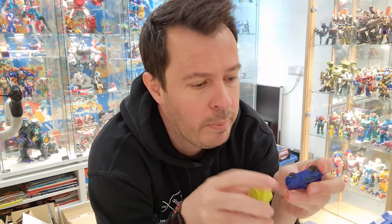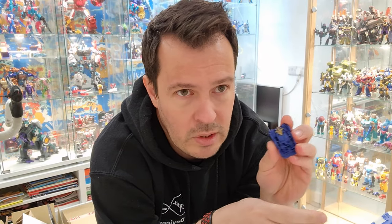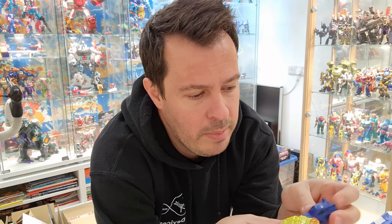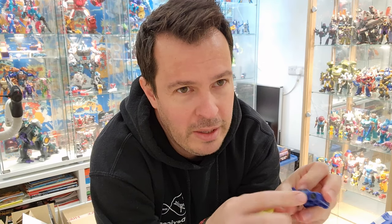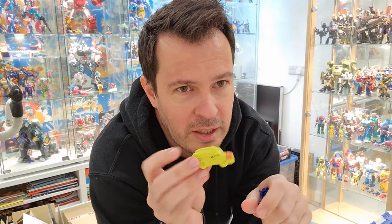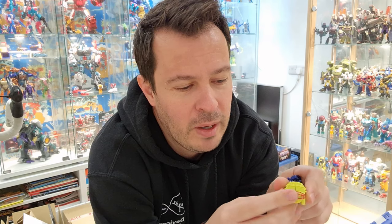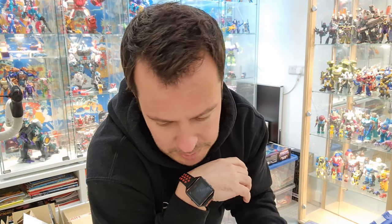I've got a couple of these little blind bag ones as part of a birthday present — this kind of Drift one and this one's Ratchet. They're okay but there isn't a lot of paint on them. This one's got paint on the wheels and stuff but nothing on the windshield. This one's just kind of a yellow blob with red around the grill. So yeah, not a great deal of paint on them.